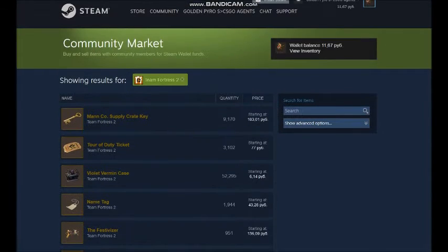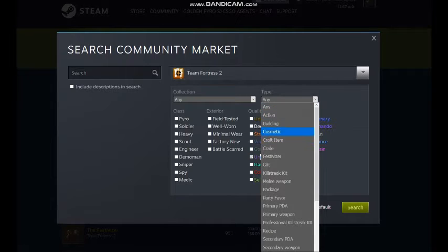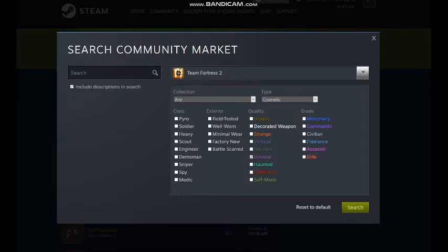First, open the Advanced Search in Steam Market. Select Unusual and Cosmetic, and type the name of any nice effect in the search line. Don't forget to press the option 'Search in description.'